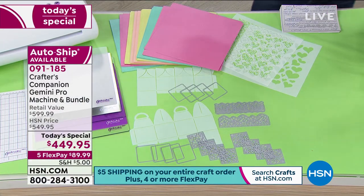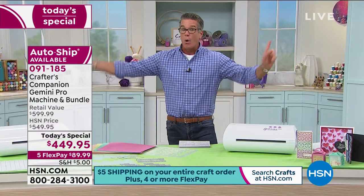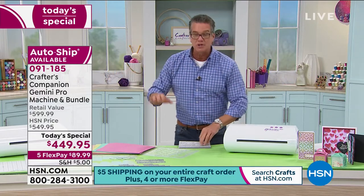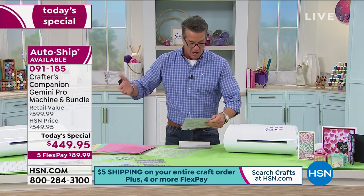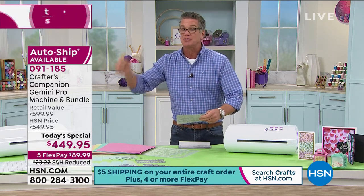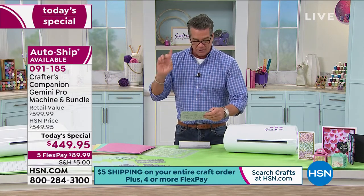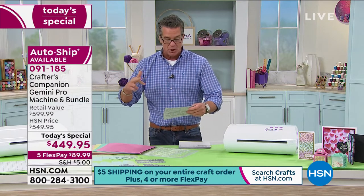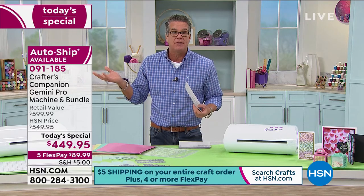We have two options for you. You can either sign on for the one-time shipment for $449.95, or you can do our auto ship. Auto ship means you get the original bundle and then four more shipments — it costs $21.95 plus minimal shipping to get extra stencils, extra dies, and extra papers as well. The delivery months on auto ship will be May, July, September, and November. Cancel at any time, skip it if you don't want that month.